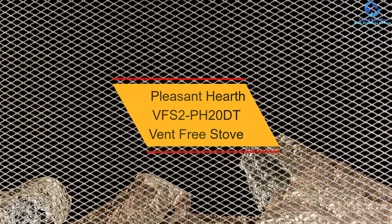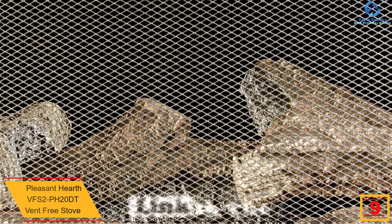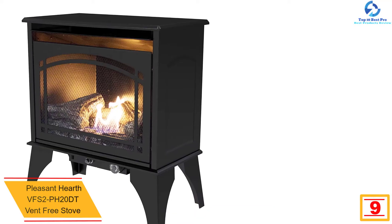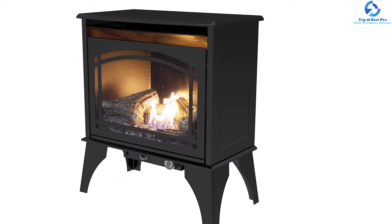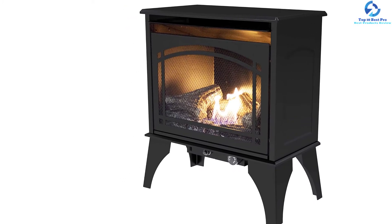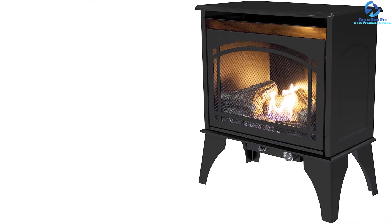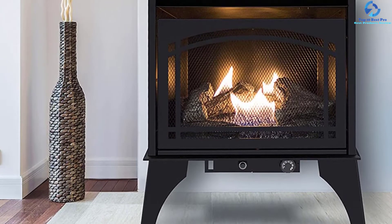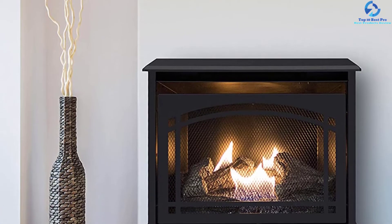At number nine, we have the Pleasant Hearth VFS2-PH20DT vent-free stove with 20,000 BTU heating output. This wood stove from Pleasant Hearth is a smart device that does not need any chimney or flue. It operates with liquid propane or natural gas, making it a perfect choice to bring warmth and style to your home. A maximum floor clearance design allows easy installation anywhere within the room, and it can warm up a maximum coverage area of 700 square feet. It comes with thermostat control for automatic heat adjustment.